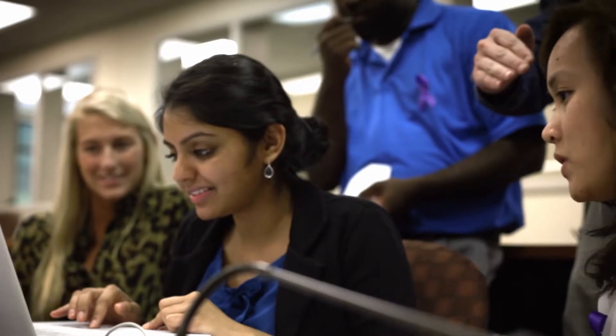The Associate of Science in Medical Assisting is a two-year degree that starts with a foundational course in general education, such as math, English, psychology, and general study courses.